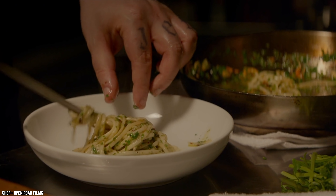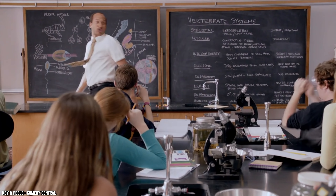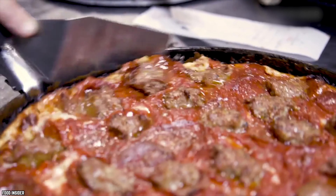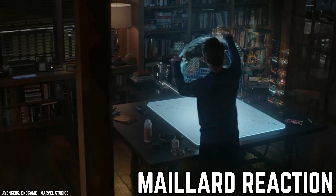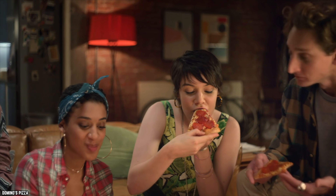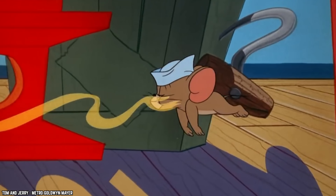Mistake number seven: not ordering it well done. We know 'well done' is not generally how you want to order food, and for steak we wholeheartedly agree. However, when it comes to pizza you need to start breaking that rule. All you have to do is ask for it well done — it only means a couple of extra minutes in the oven. Believe the science of the Maillard reaction: a chemical reaction that occurs when food is cooked at high temperature, transforming the sugars and proteins to create new smells and flavors that are very appealing to our taste buds.